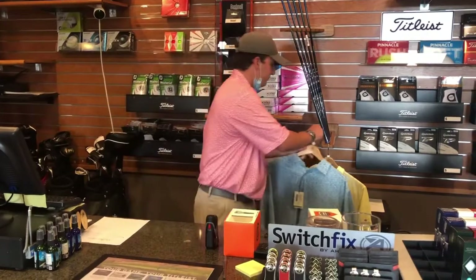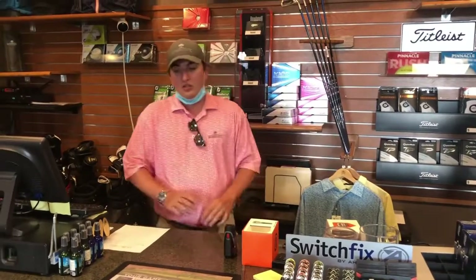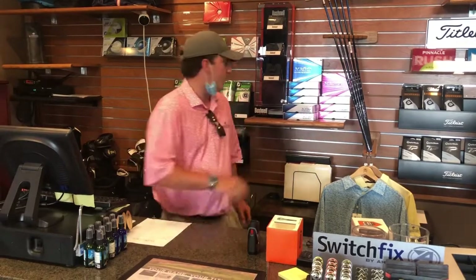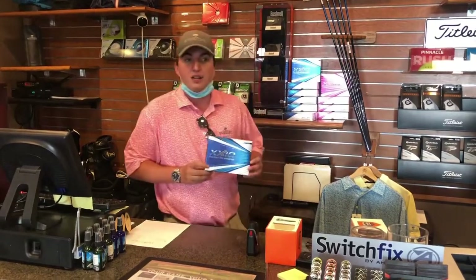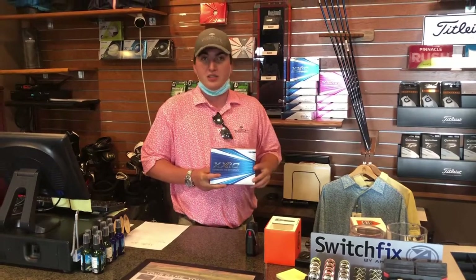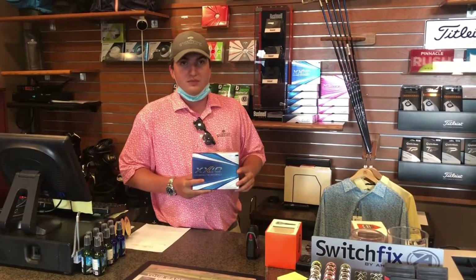We have a Srixon demo day coming up on July 25th. One nice thing about that is we're doing a buy-one-get-one ball deal for Srixon — Srixon does have a golf ball out, so if you buy a dozen through the golf shop on July 25th, you'll actually receive an extra dozen.